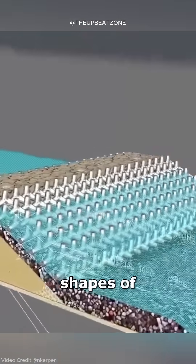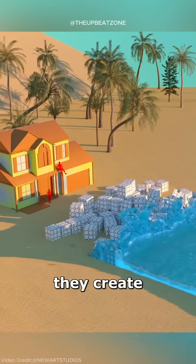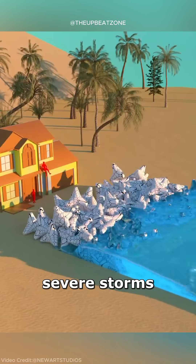The interlocking shapes of tetrapods add to their stability. When placed together, they create a strong barrier that's less likely to move, even during severe storms.